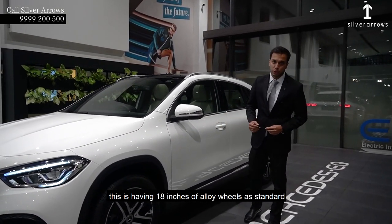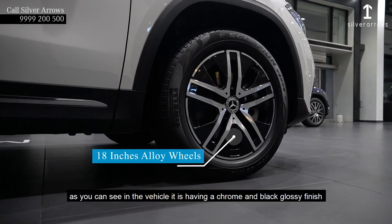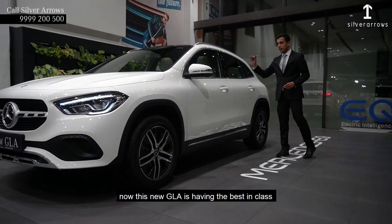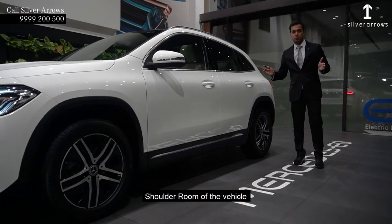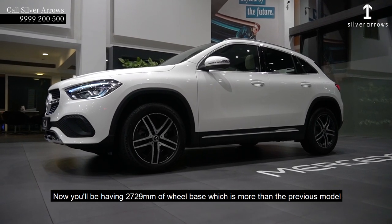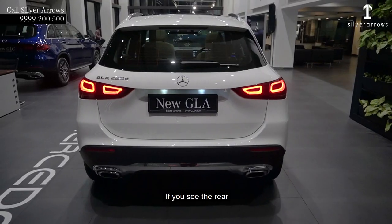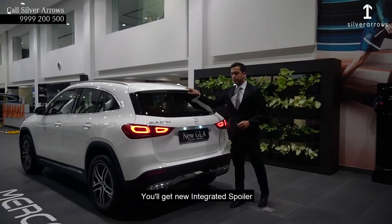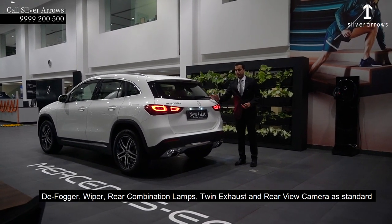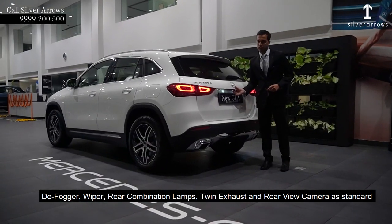This is having 18-inch alloy wheels as standard, as you can see in the vehicle. This new GLA is having the best in class headroom, legroom and shoulder room. You will be having 27-29mm of additional wheelbase which is more than the previous model. At the rear you will get a new integrated spoiler, deep rear wiper, rear combination lamps, twin exhaust, and rear view camera as standard.